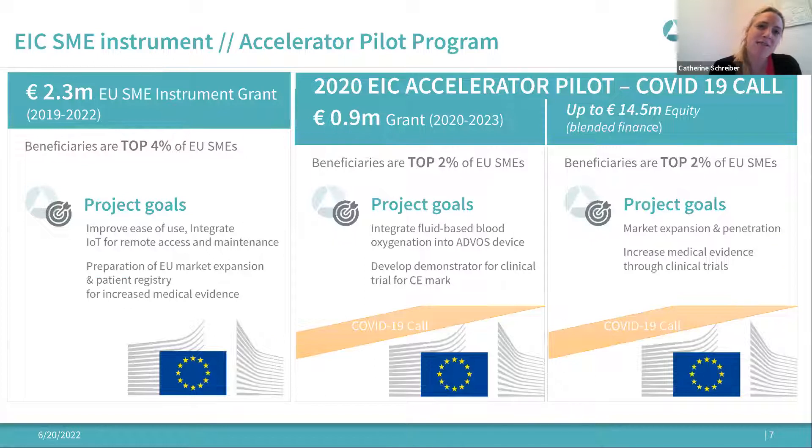We actually applied twice, and successfully both times — apparently this is not so common, as often projects have to apply a second time but can use feedback from reviewers to implement improvements. In 2019 we applied for the predecessor of the EIC Accelerator pilot program — it was grant-only and called the EU SME Instrument grant.